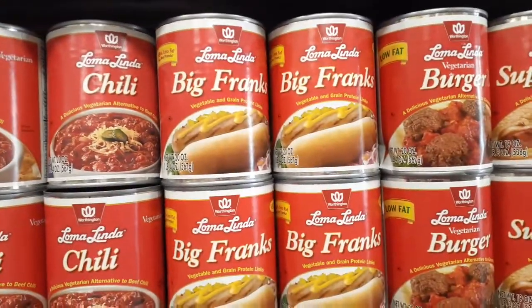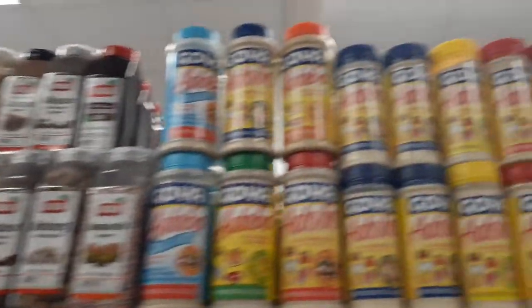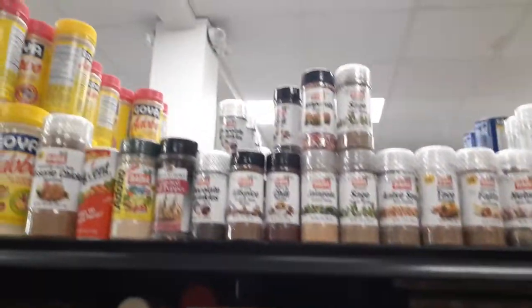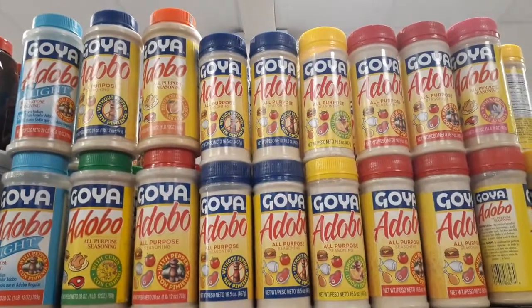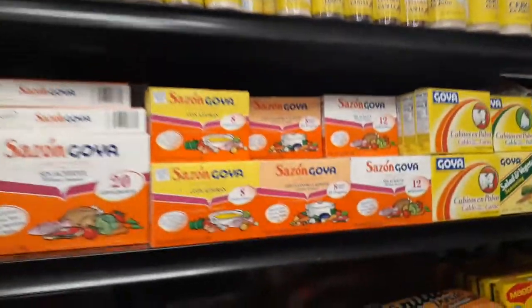I've never heard of this brand — Loma Linda. A lot of seasonings. Oh, I would love to take that big one home with me. Our house loves adobo. Let's go back to those different types of adobo. You'll see that in my other videos too — I always go down the spice aisle and check out the different spices from different locations. Just to see what people are using. It's pretty interesting.